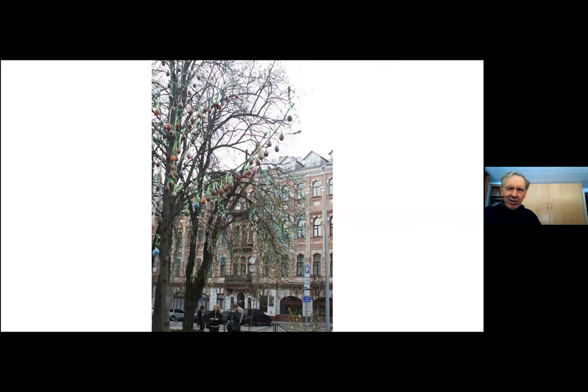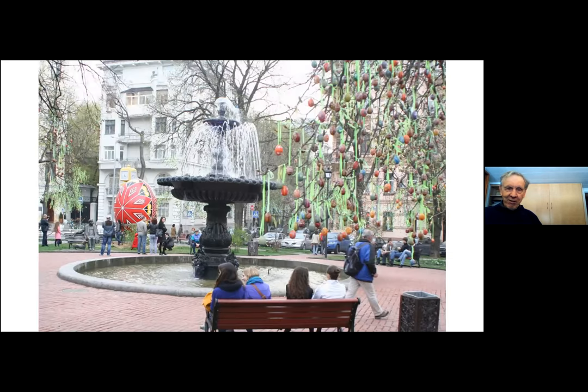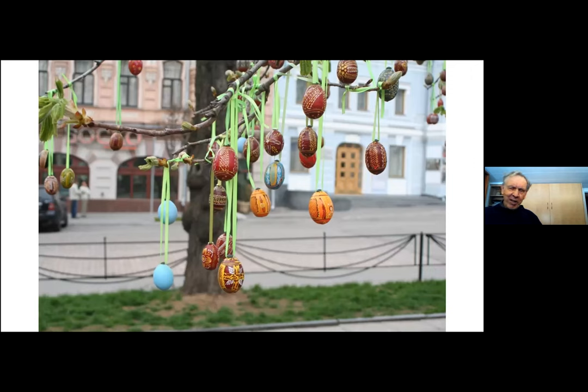Continuing on a walk through the residential area, we come to a park that was absolutely central to the Easter egg part of Easter. All the trees were decorated with Easter eggs. Ukrainian Easter eggs are made before Easter and take months to make — each color is put on separately. They cover it with wax and then remove the wax and dip it in a dye to get these very fancy designs.